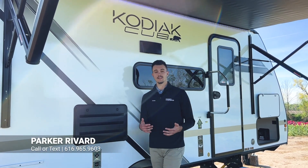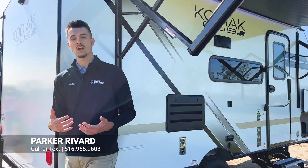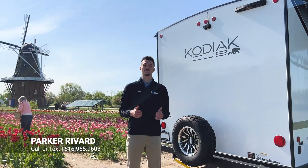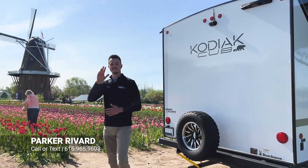If you guys are interested in learning more about this camper, my number is listed below — you can always reach out and give me a call. And if you want to check out any more videos or walkthroughs, make sure to stay tuned on the Bureng's RV social media page. Till then, I'm going to go enjoy the Tulip Festival. Take care.